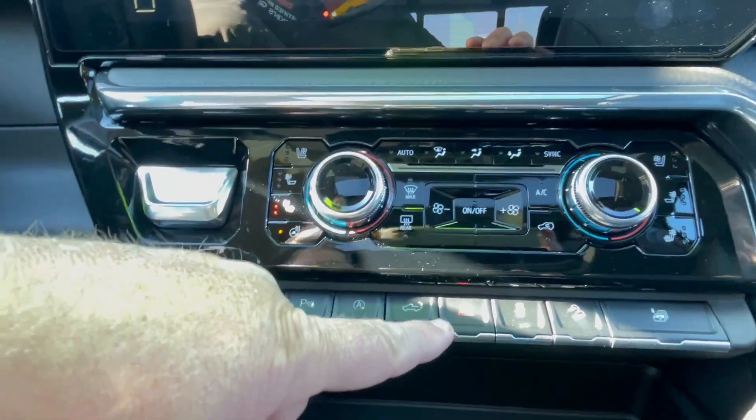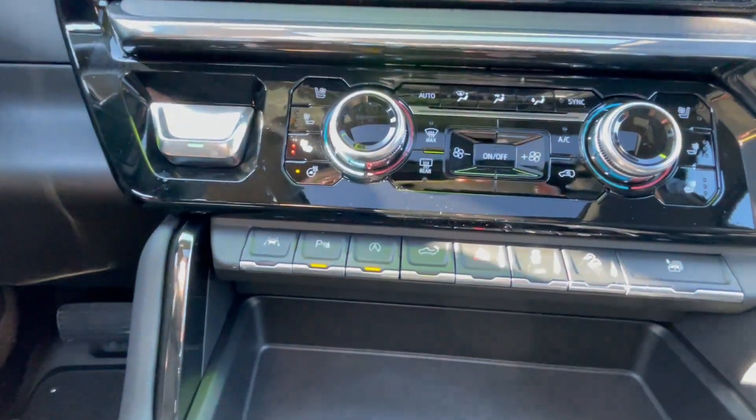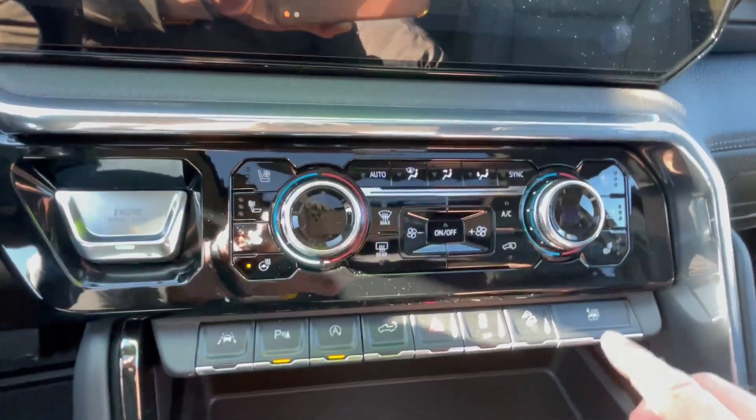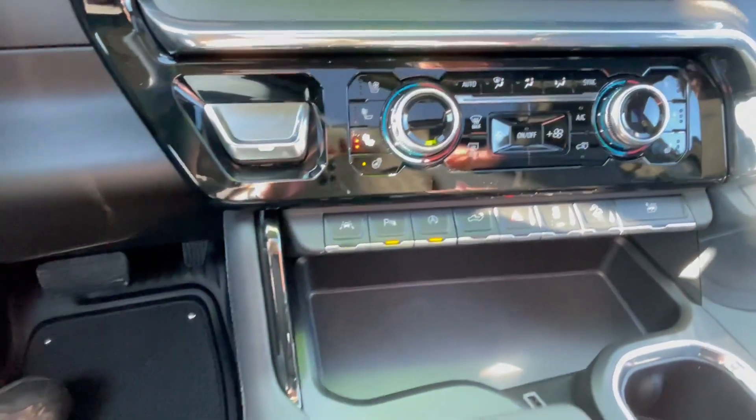Manually dropping the tailgate, four-way hazards, traction control, downhill assist. This button over here automatically rolls down all four windows — it's an auto window for all four doors.